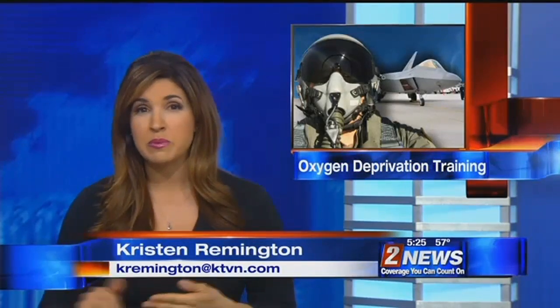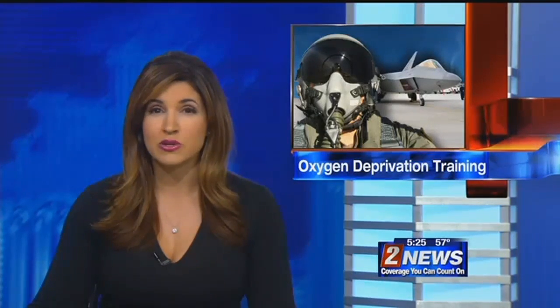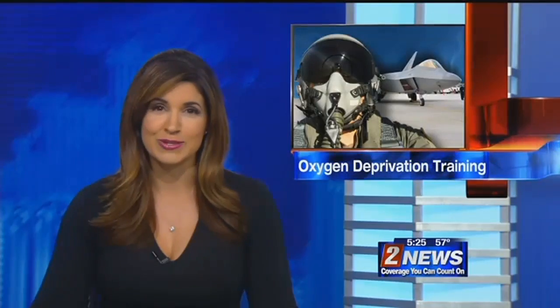Welcome back, everyone. Oxygen deprivation is obviously very dangerous, especially for pilots. Recognizing the symptoms before it's too late can save a whole lot of lives, which is why the FAA is having an oxygen training session for pilots this week right here in Reno. Angela Schilling has the story.